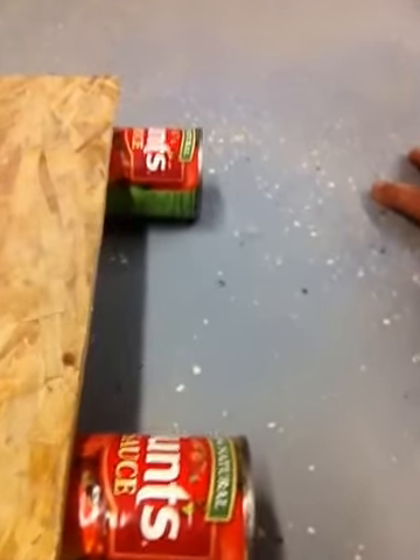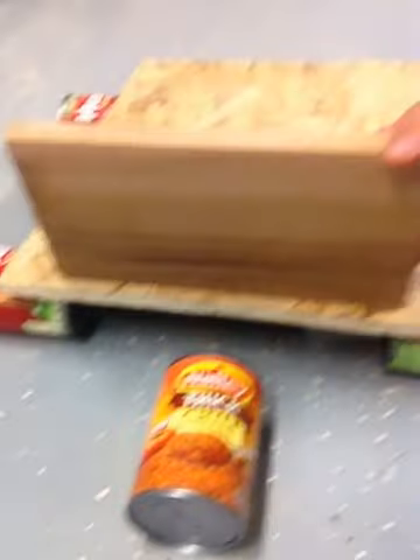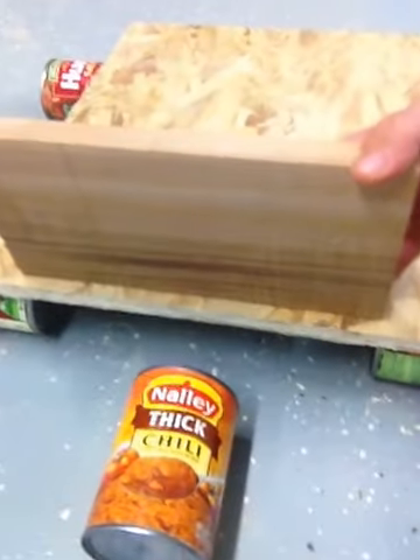As you can see, I'm running on tomato sauce wheels for all that traction. And let's take a look under the hood. I'm running 5,000 horsepower of chili thick sauce.